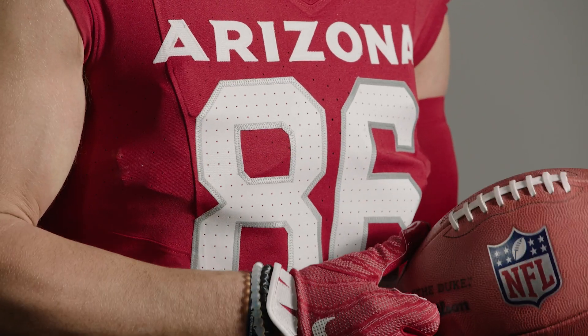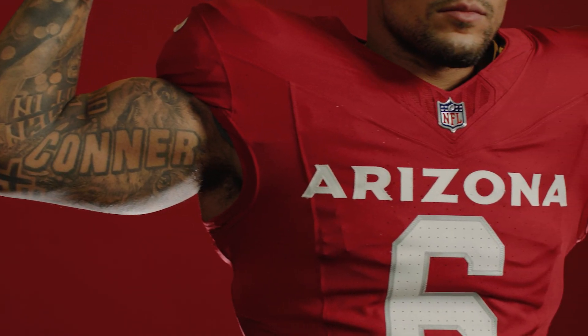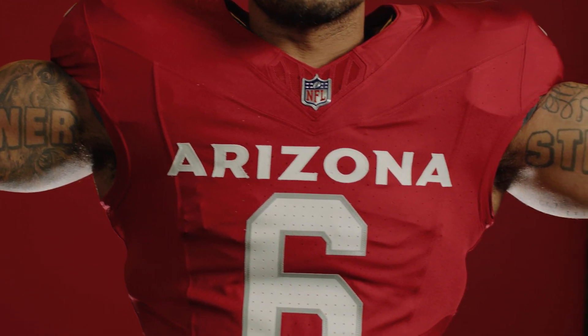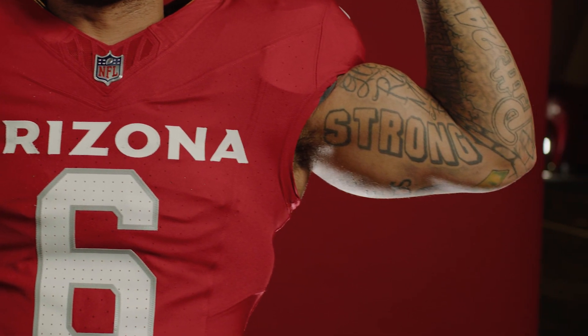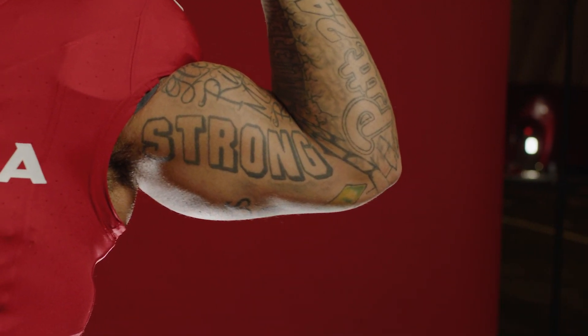We brought silver accents and little details into the uniform to play off of the stadium. Tough red is such a special thing for Cardinals football, so the fans are part of that experience as an extension of the uniform, so that everyone collectively can bring that heat on game day.